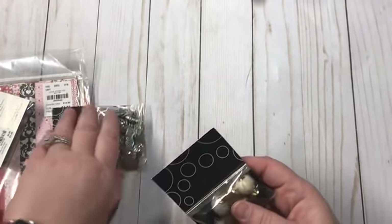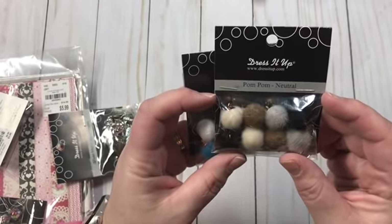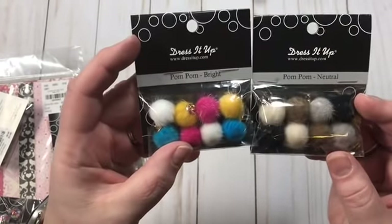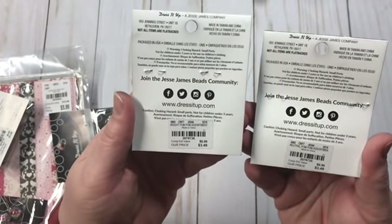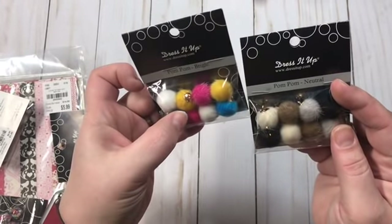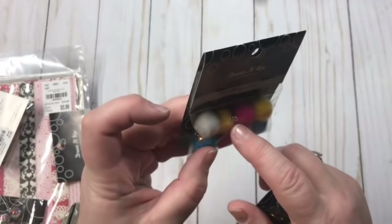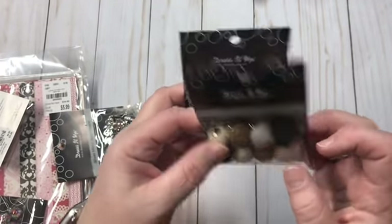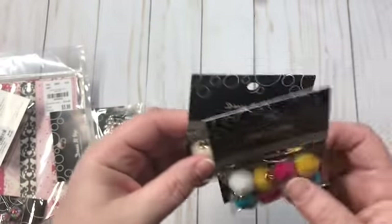I got some pom-poms — I got two of these. These are the Dress It Up pom-poms in neutral and bright. They are $3.49 and you get eight pom-poms. They do have little clips to add jump rings and lobster clasps, so I love those.